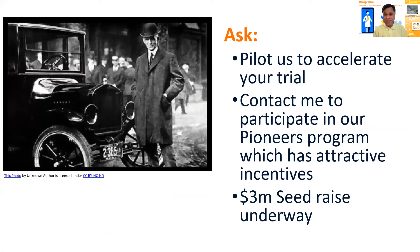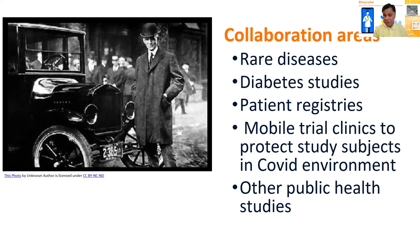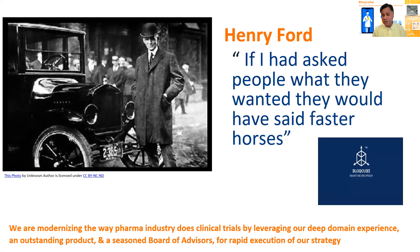Our ask is really simple: pilot us, try it out. You have nothing to lose. Contact me in case you'd like to participate in a pioneers program for which we have very attractive incentives. And for the investors in the audience, we have a three-million-dollar seed round that is underway, and we'd love to have a chat with you separately about it. Some of the areas of collaboration could be in rare diseases, diabetes, vaccine and patient registries, mobile clinics, and other public studies.